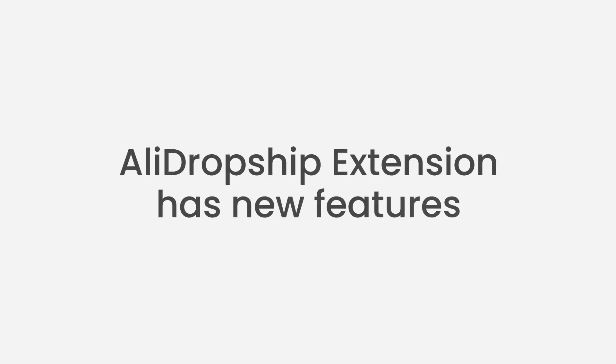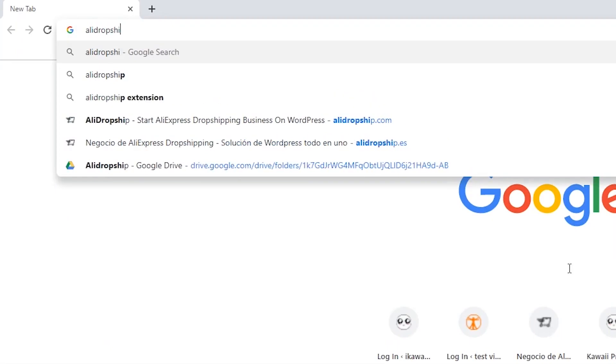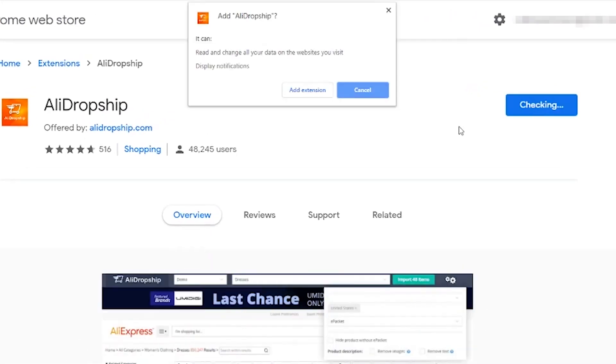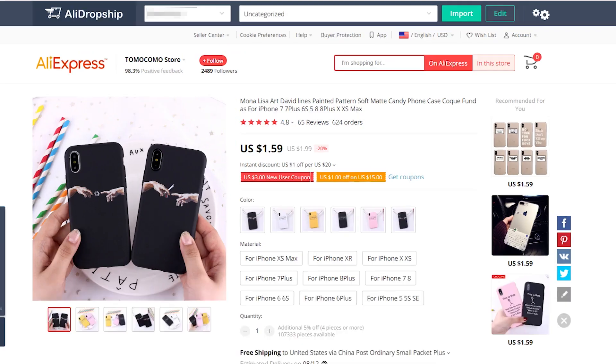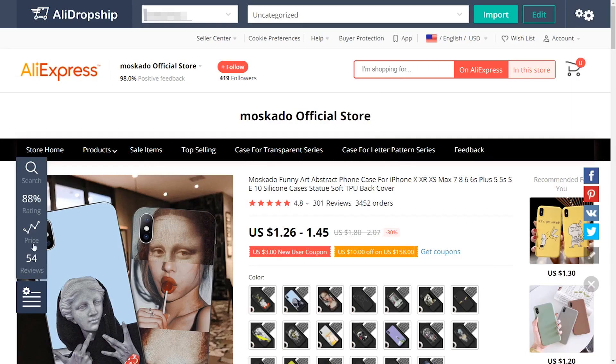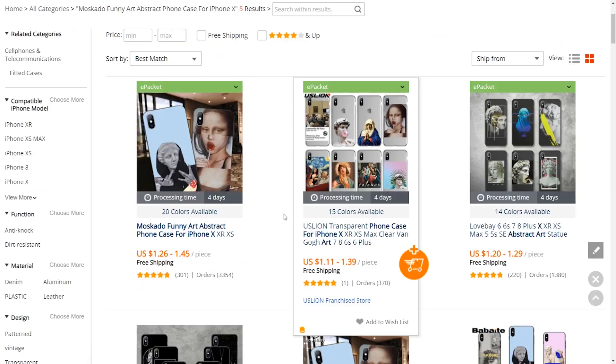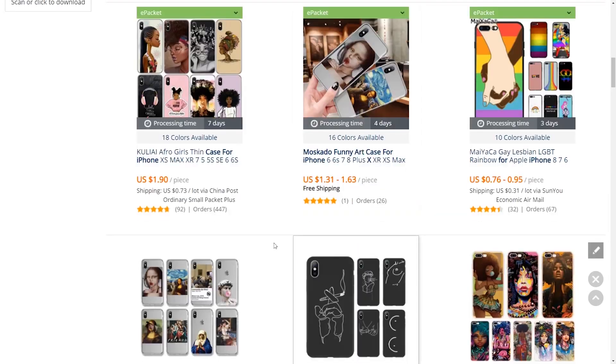The AliDropship Google Chrome Extension has new features. An updated AliDropship Google Chrome Extension makes importing directly from AliExpress even more business savvy, with new insight features to ensure you're getting the best deal. First, the extension now shows AliExpress sellers that have identical products for a lower price.